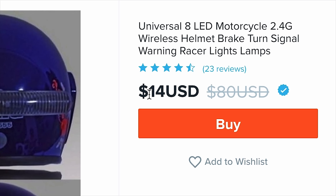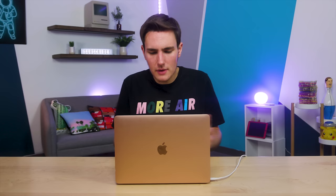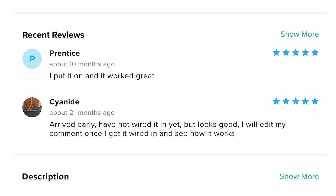Looking for a helmet reflector — found a Universal 8 LED motorcycle 2.4G wireless helmet brake turn signal warning racer lights lamp. 23 reviews. Prentice says 'I put it on and it worked great.' But Cyanide left a review 21 months ago saying 'arrived early, have not wired in yet' and promised to edit his comment once he tried it. That's not helpful. For $14, I'm in. Seven things in the cart.